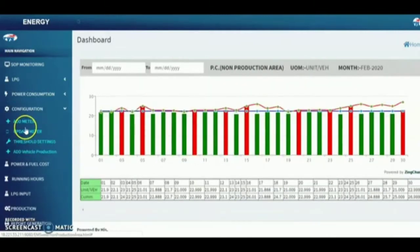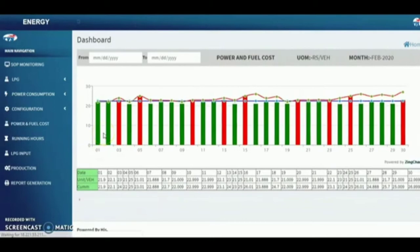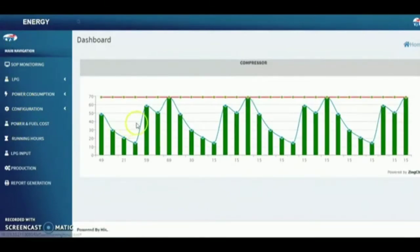Power consumption in the production and non-production area is calculated and displayed. You can add and update meters and also add vehicle production and configuration. Power and fuel cost per unit vehicle is also calculated and displayed, along with a running hour graphical representation.